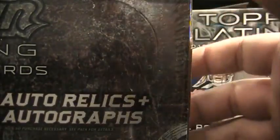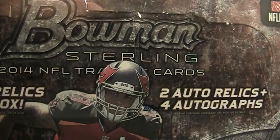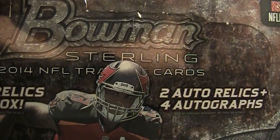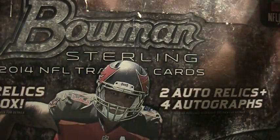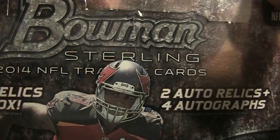All right, we are back. 2014 Bowman Sterling. I've been waiting for this for a while. Always been a Topps guy — Topps Platinum, Topps Finest. But I've come across Sterling. I really like it. Really nice product, I think.